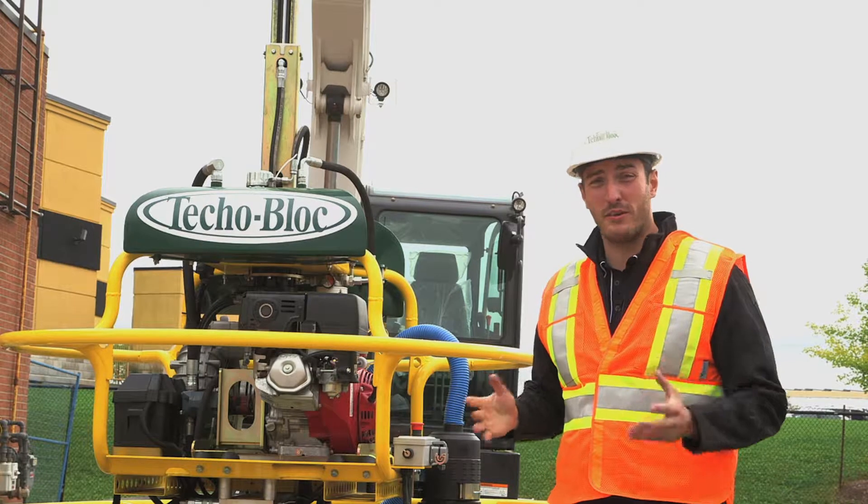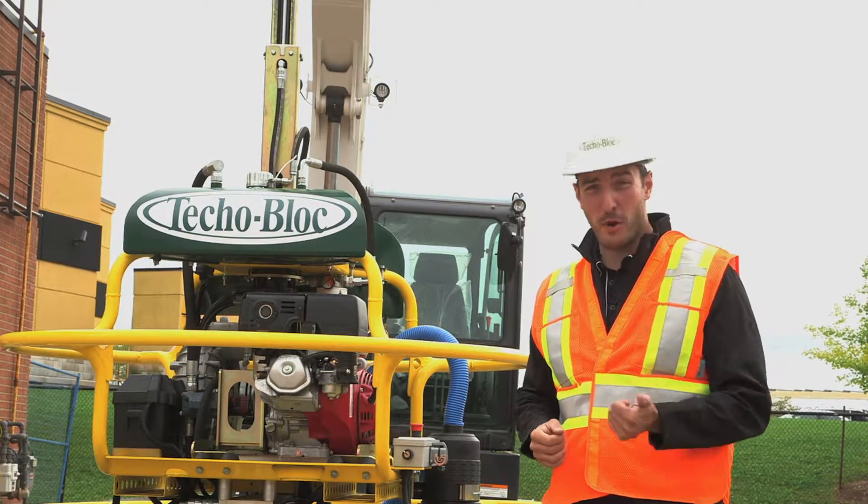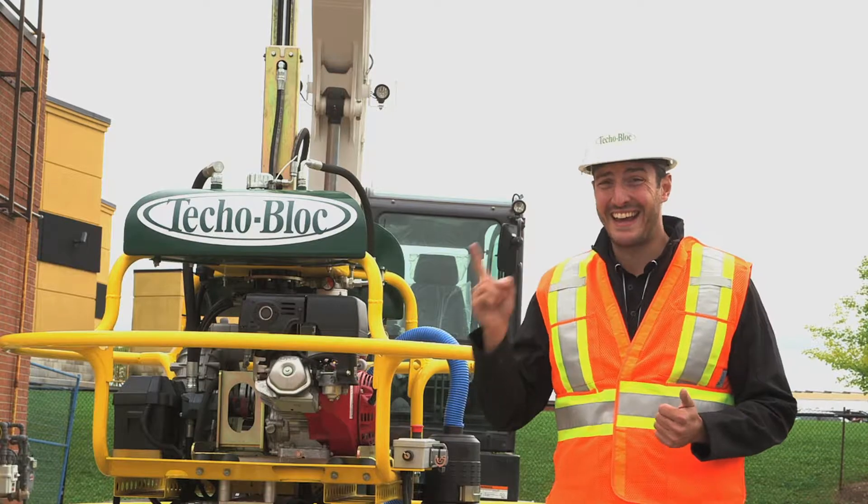This is what we believe to be North America's first commercial permeable pavement installation at a gas station.